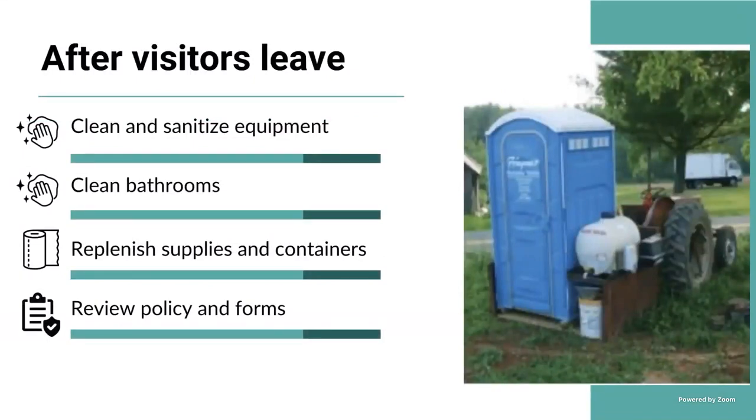After you have visitors on your farm, make sure your area is organized, clean, and safe for the next group to come — whether that is the next day or within a week. Clean and sanitize equipment that has been used, clean the bathrooms, replenish supplies and containers at the bathroom or hand-washing station, and review any policies. Maybe you saw something that was not anticipated ahead of time — you can review and change your policy for next time to avoid incidents.